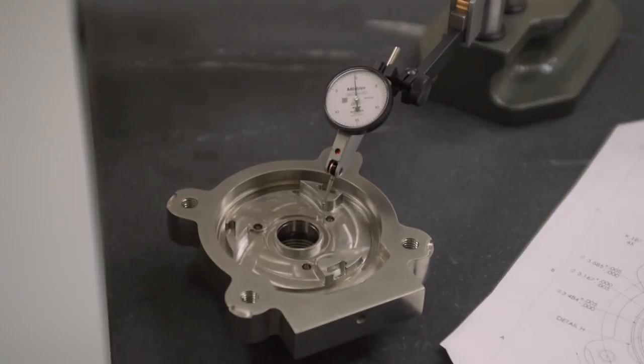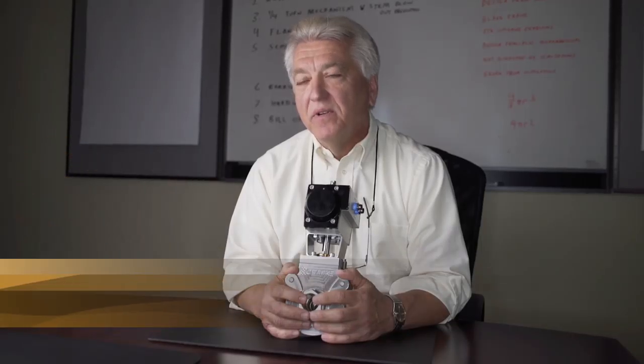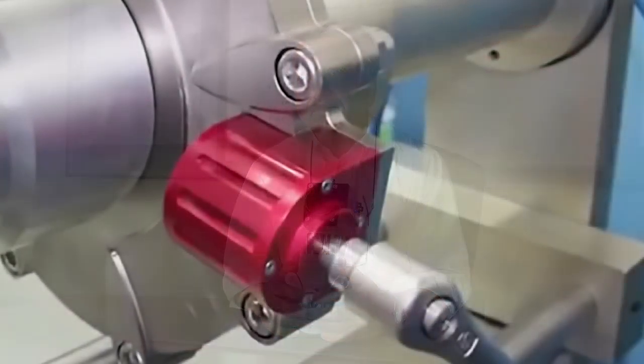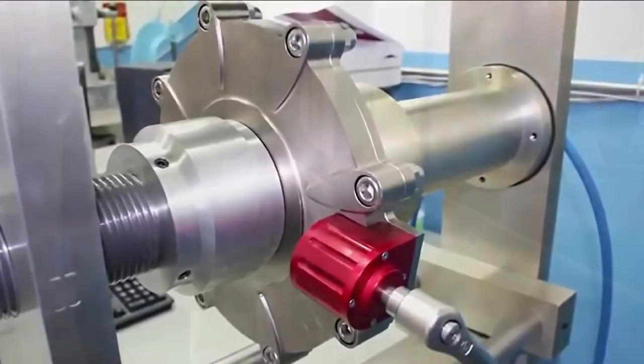The shutter valve is compact and built very strong to withstand very high pressure. Fluid moves through the valve very easily. As the valve opens, it presents a very fluid-friendly shape to the oncoming flow, which allows it to open and close very easily. It's a beautiful and perfect design. The shutter valve uses aerospace technology to prevent issues commonly seen with other valves.